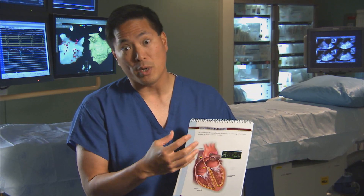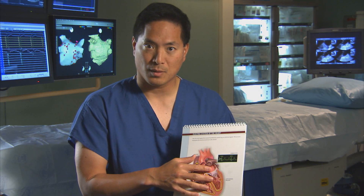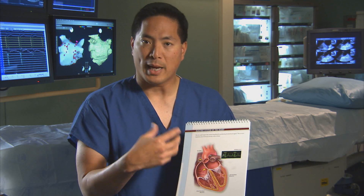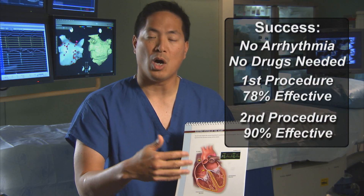This procedure takes one to three hours, all the catheters are pulled out, and after an overnight stay the patient walks out of the hospital. The heart heals over the next two to three months, but after three months we start assessing success, and our definition is freedom from arrhythmia off of drugs.